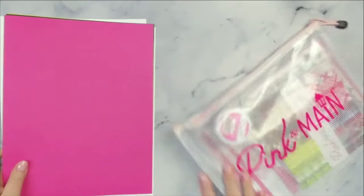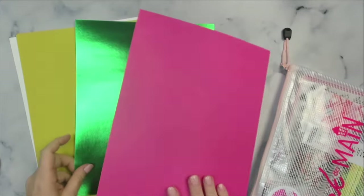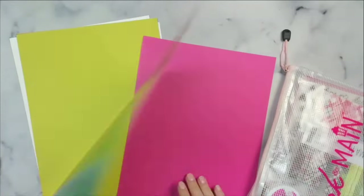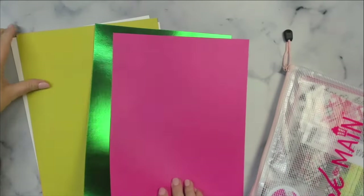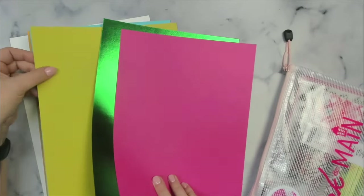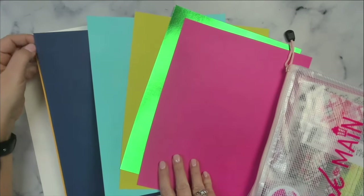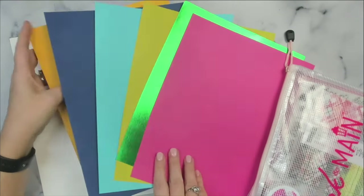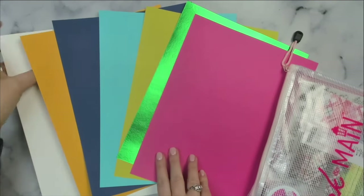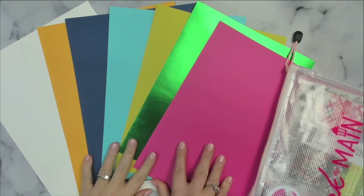This pink one is called Dress Shop — it's one of my favorite colors. They've also included a beautiful metallic green foil card stock. Then there's a light green called The Park, a light blue called Riverwalk, a dark blue called Barbershop, and a darker yellow called School Bus. Plus you get two sheets of white heavyweight Ice Rink card stock.